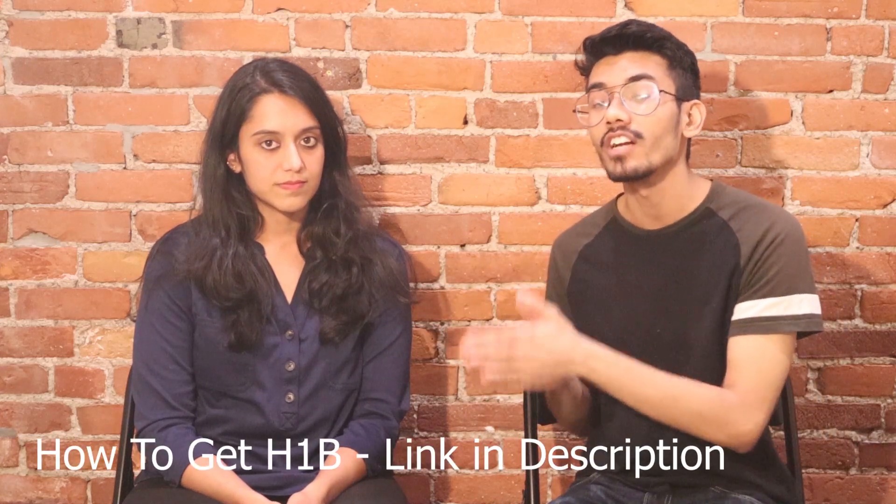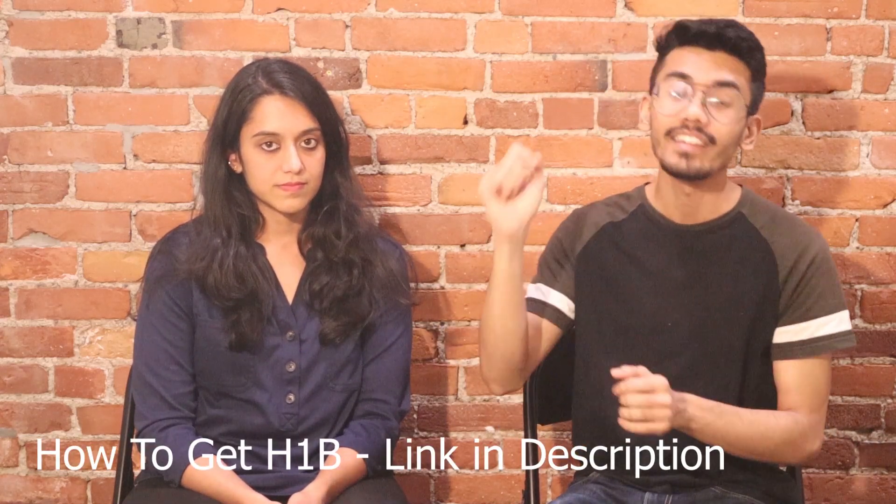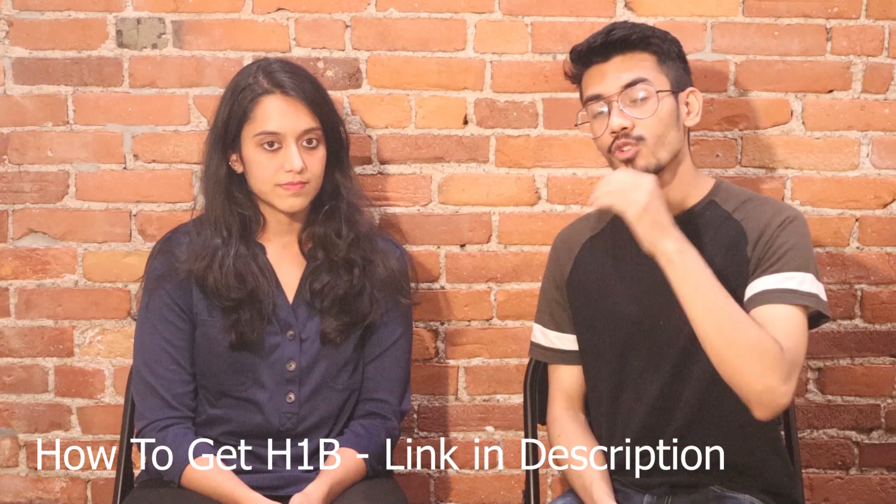Hey guys, welcome back to another video. In this video, I have Rashmi again with us who will be explaining the H-1B visa interview process. She has already explained the process of how to get an H-1B, so if you haven't watched that video, you can go watch it right now — I'll link it down in the description below. We're going to talk about how the H-1B visa interview process goes on.